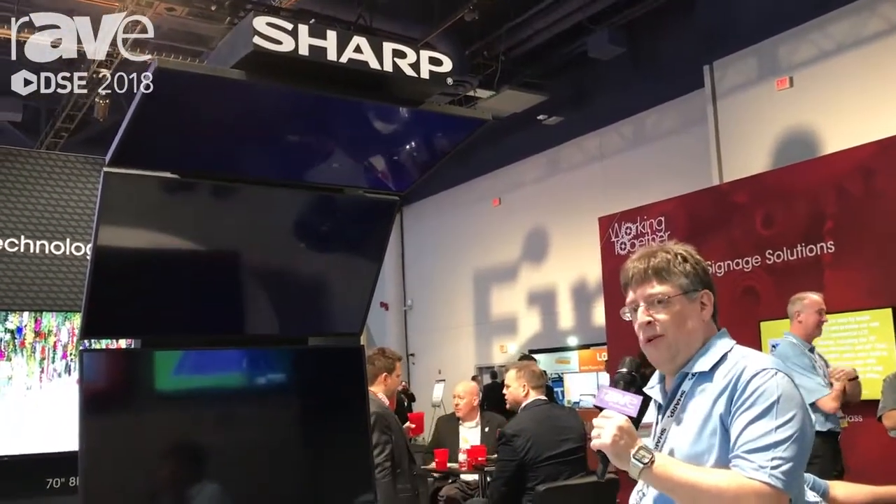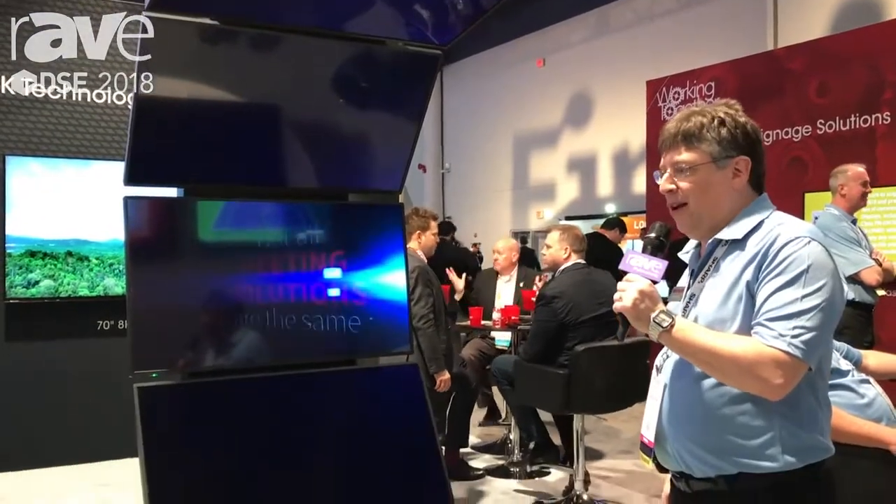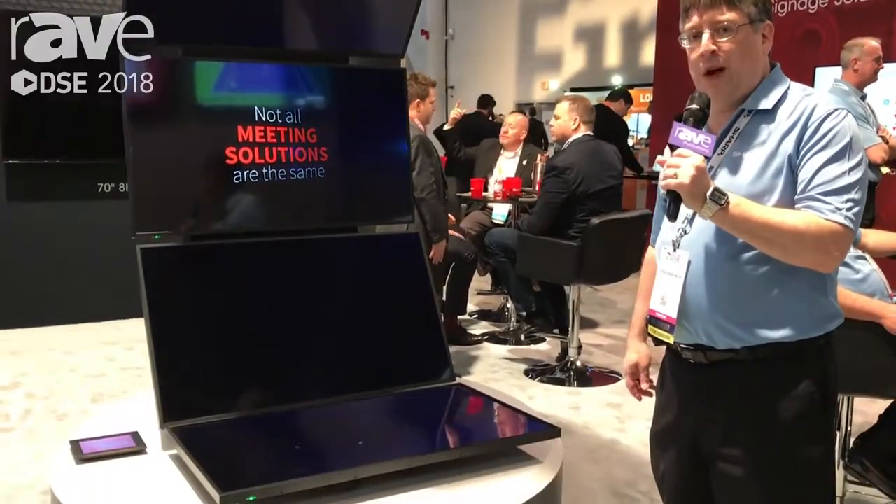So stay tuned. If you want to find out more about these products, come find us on the web at www.sharp.com/monitors.